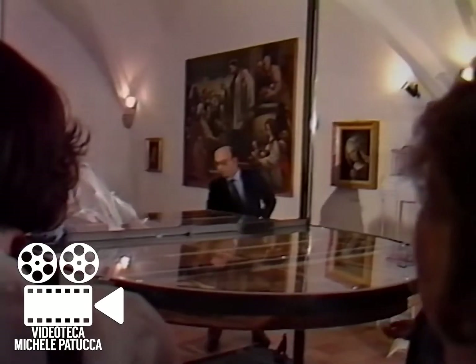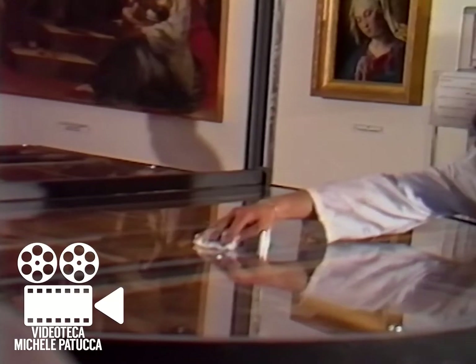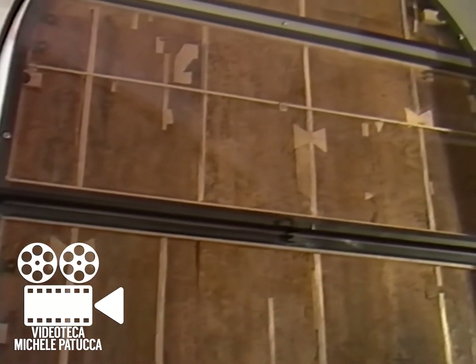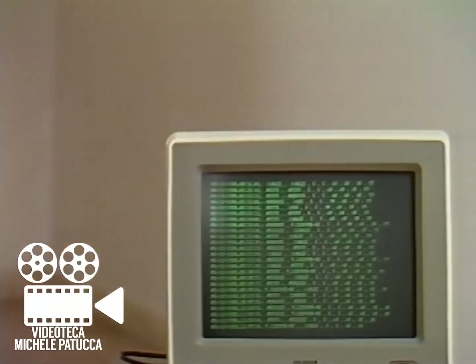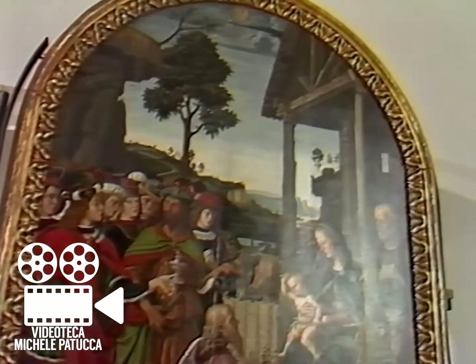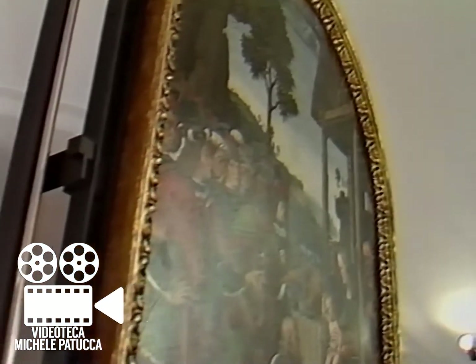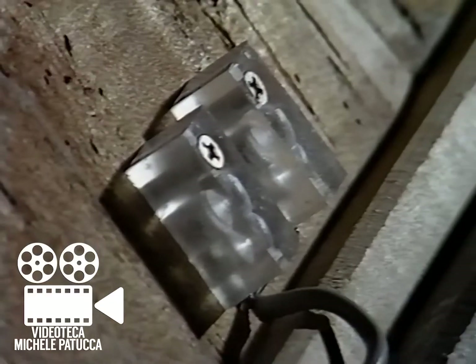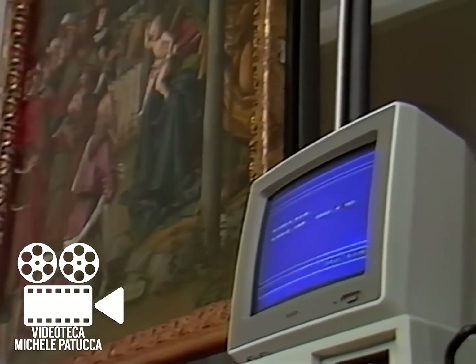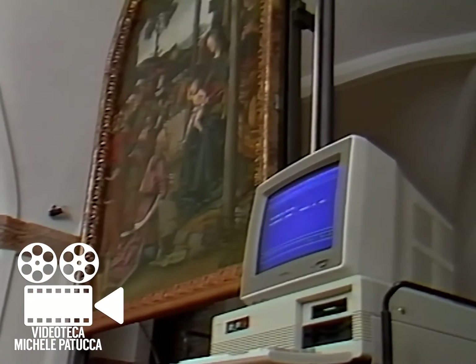Sul retro del dipinto una schermatura trasparente opportunamente trattata impedisce l'ingresso di radiazioni nocive come l'infrarosso e l'ultravioletto e rallenta lo scambio di umidità tra legno e ambiente. Un impianto di controllo rileva, attualmente ogni 30 minuti, i valori termo-igrometrici dell'ambiente, dell'intercapedine tra tavola e schermatura, dell'umidità percentuale del supporto ligneo, nonché le sue variazioni dimensionali. Il rilevamento, eseguito attraverso dei sensori, viene convertito in forma digitale al fine di elaborare i dati mediante un calcolatore elettronico. La possibilità di una lettura comparata di questi dati consente interventi tempestivi tali da ricreare le condizioni ottimali di conservazione.